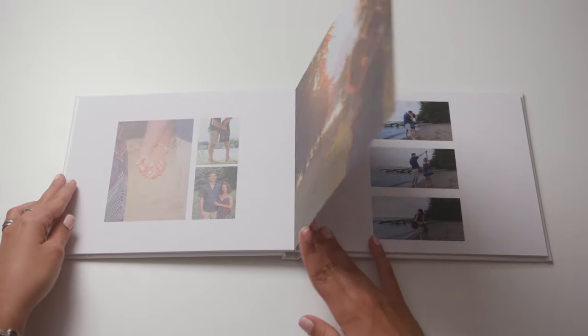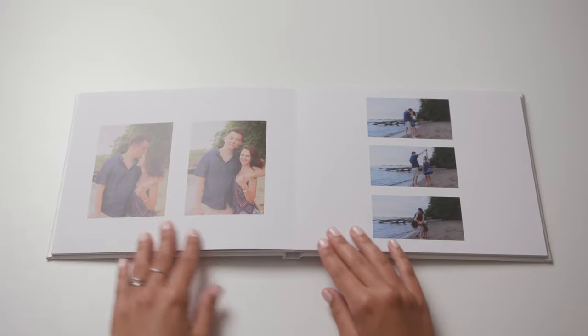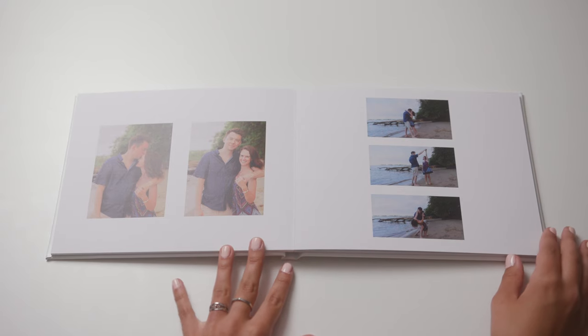With all of their pre-wedding photos organized and in order, it really captures so many of their special moments leading up to their wedding day.